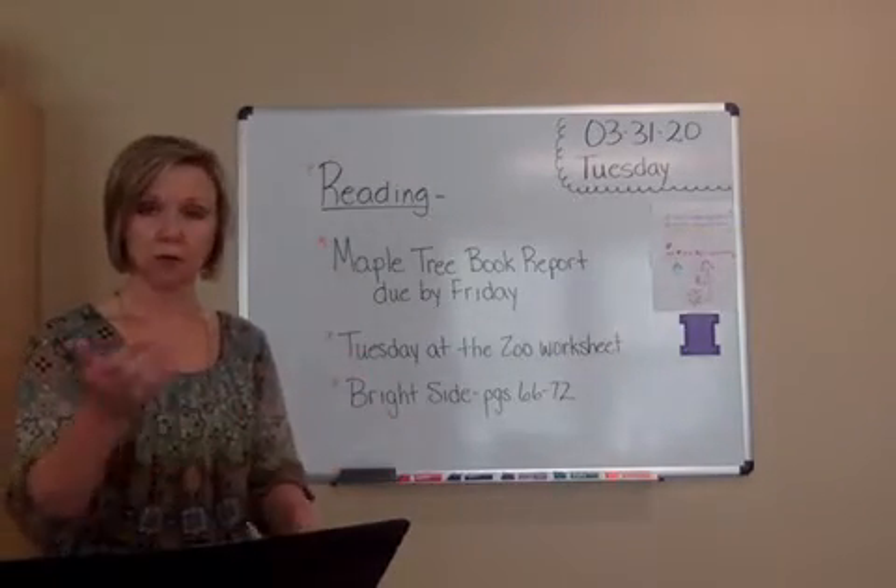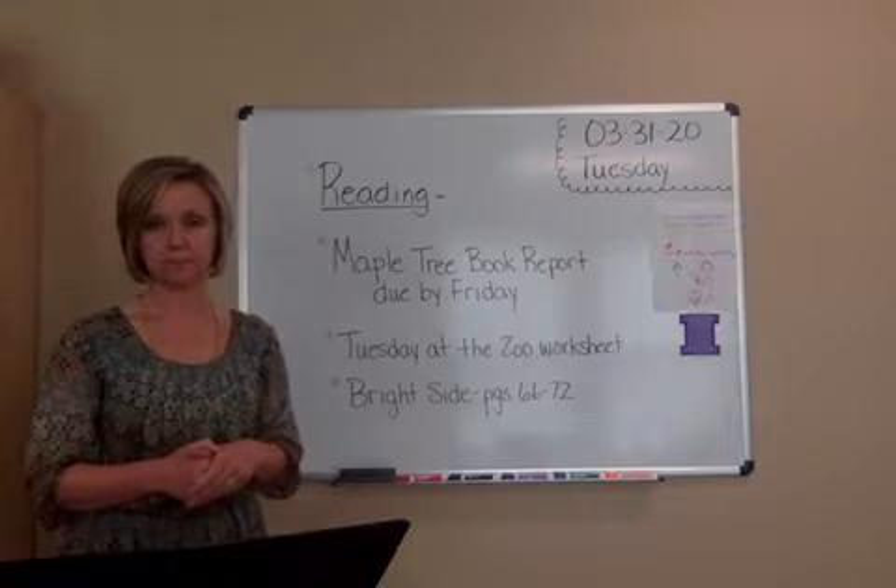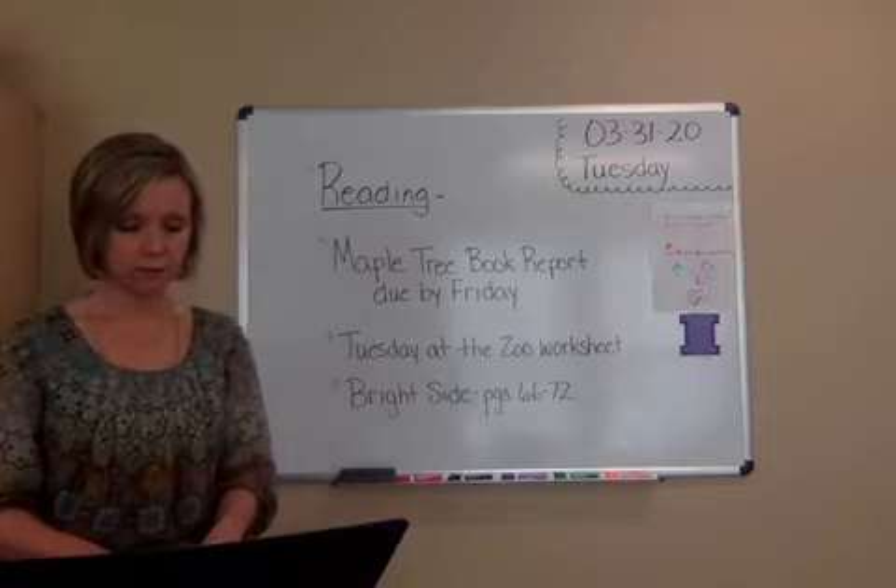It doesn't matter to me. If you want to pause, go ahead and do that and then you can pick up with us with Brightside. If you're ready for Brightside, we are going to kind of go over this story from yesterday.